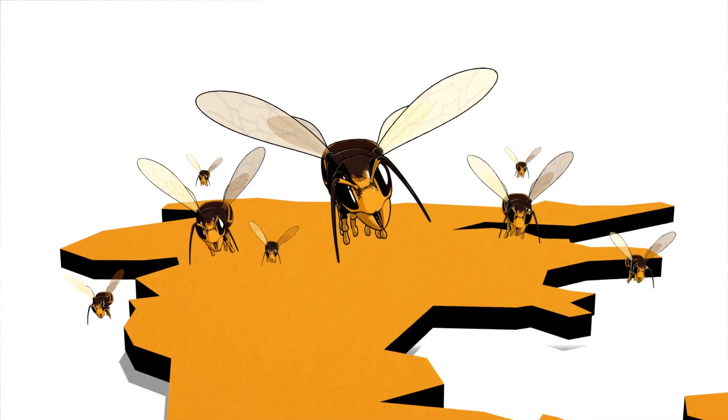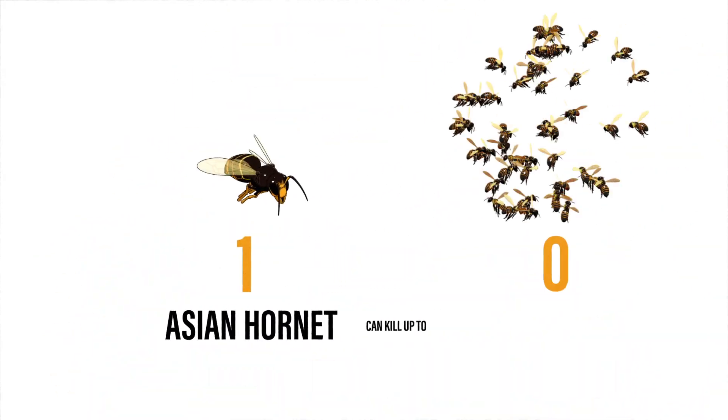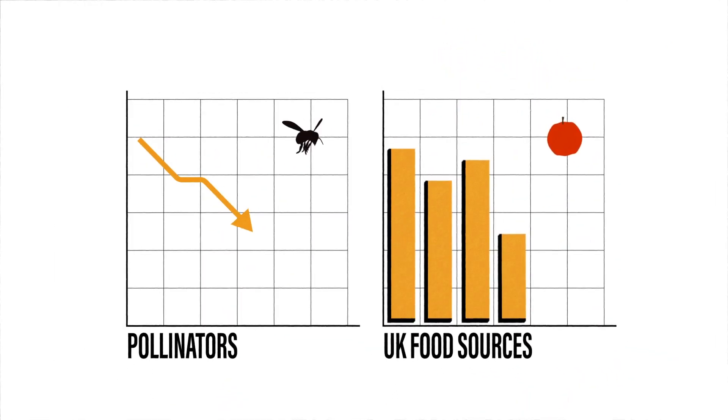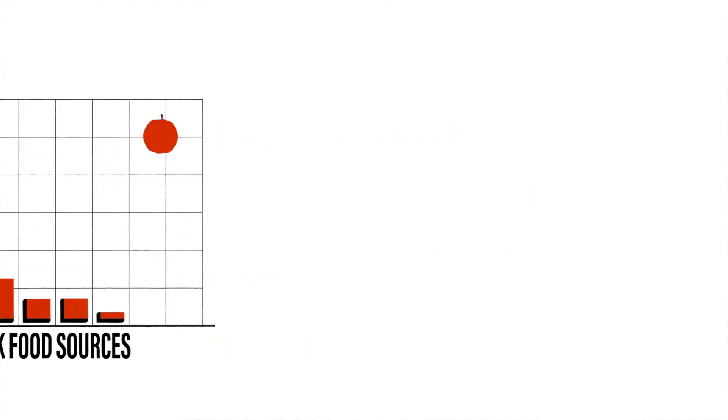Yellow-legged Asian Hornets are currently invading the UK. A single Asian Hornet can kill up to 50 bees a day, which can cause cascading ecological consequences and impact our country's food sources.